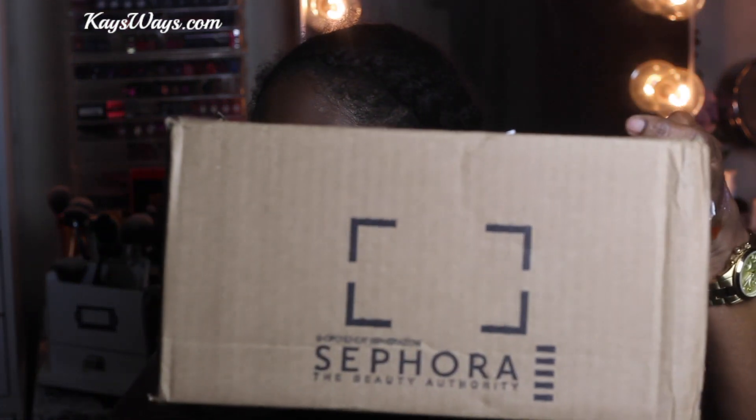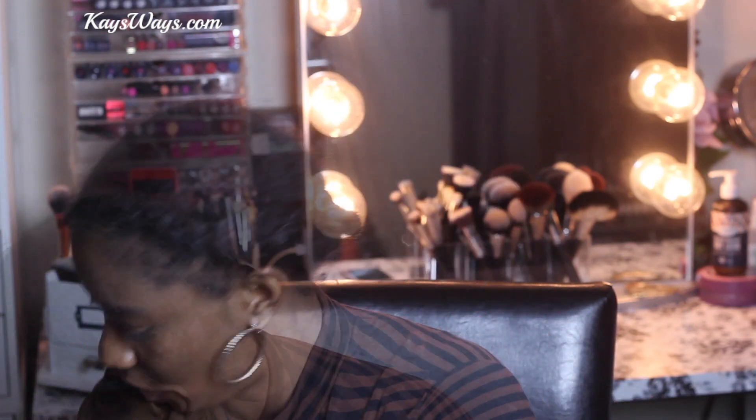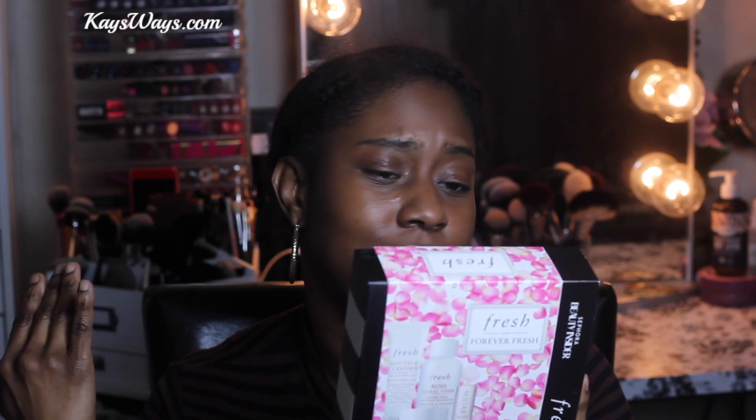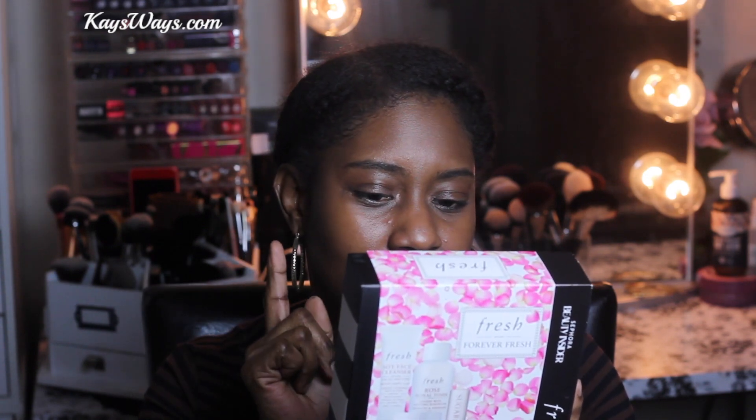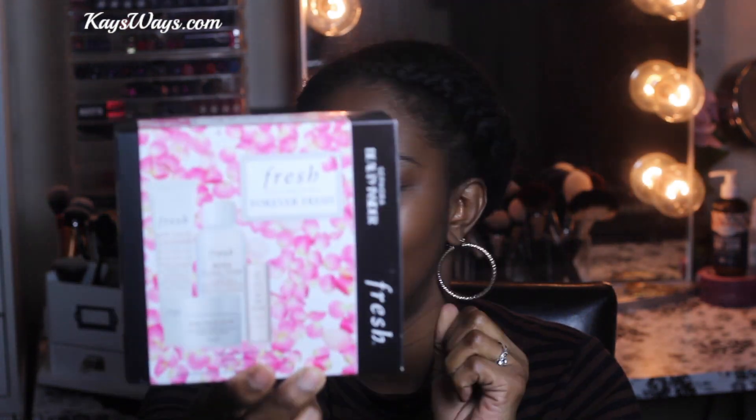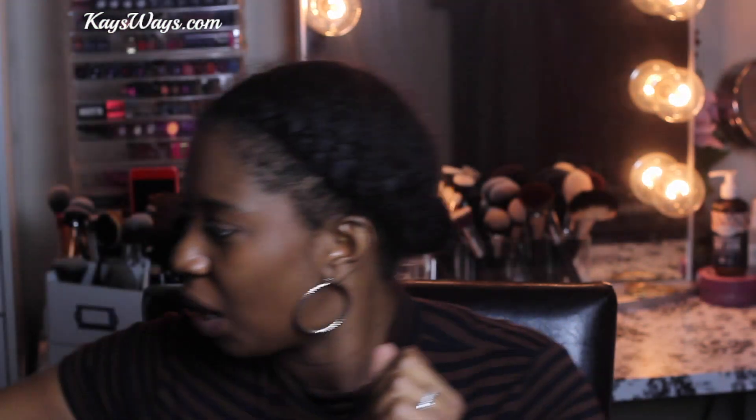Last but not least, we're getting into my Sephora order. I did not go crazy with this VIB sale. First thing is my 500-point perk - the Fresh Forever Fresh Sephora Beauty Insider set. It comes with four products: their Soy Face Cleanser, a Rose Face Mask, a Rose Floral Toner, and the Sugar Nude Tinted Lip Treatment with SPF 15. I freaking love those sugar lip balms. For 500 points, you can't beat that.